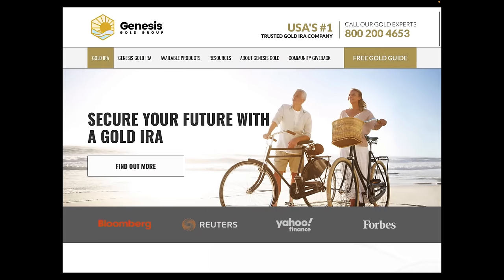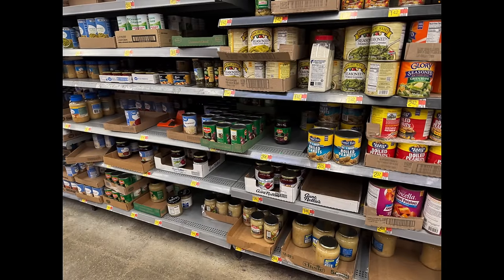We want to thank our sponsor, Genesis Gold Group. If you have an IRA or 401k that you want to move into physical metals, Jonathan's team would be a fantastic group to talk with. If you call them directly with the number on screen, make sure you mention this channel because they do waive the setup fee, which could be hundreds of dollars.